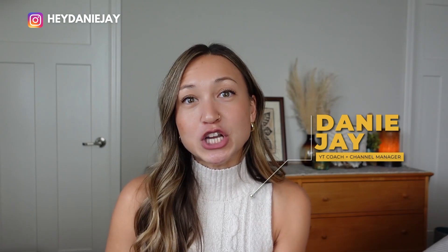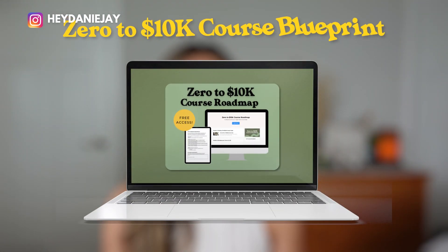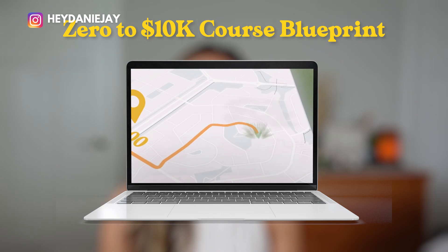If you want to give Kajabi a try, I have an extended 60-day trial for you linked below. Depending on when you book it, it'll be 60 or 30 days. And if you use that link, I'm also going to include for free my course, 0-10k Course Blueprint, that's going to help you successfully start, set up, and launch your first course and hit those 10k months.